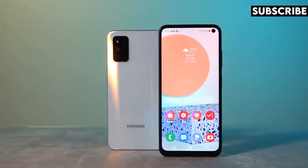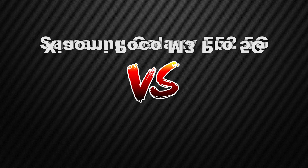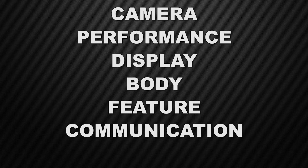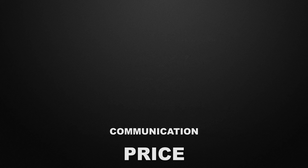Hey guys, this is Amit and you are watching TechDag. In this video, we are going to compare between Samsung Galaxy F52 5G vs POCO M3 Pro 5G and we will discuss which one is better in camera, performance, display, body of the devices, features, communication chips and about the prices. In the end of the video, I will tell you which one is better according to me. So watch this video till the end. Without wasting any time, let's start the video.